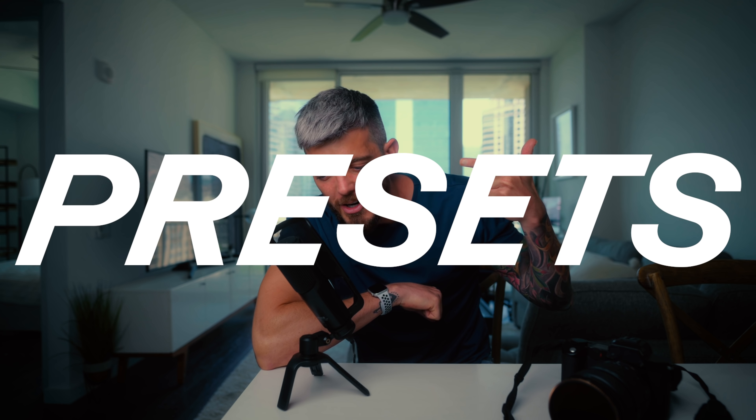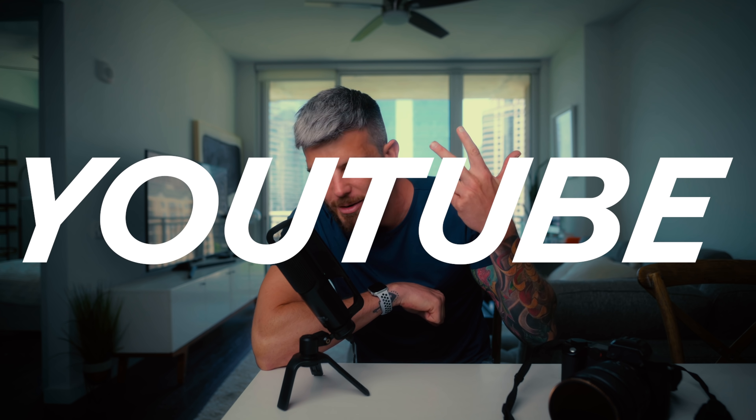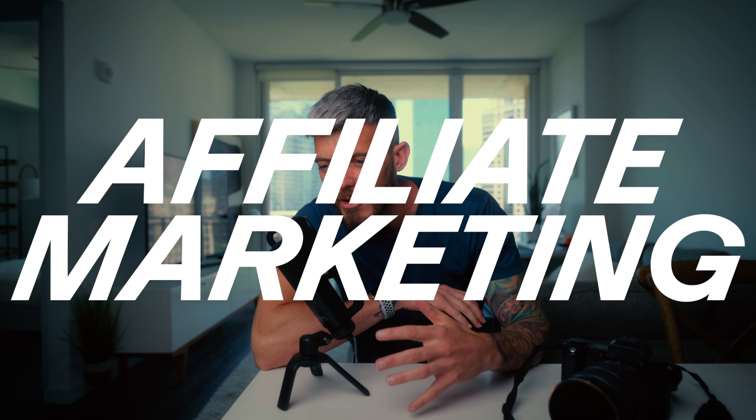YouTube, what is good? So how many times have you seen a passive income video for photographers talking about presets, talking about YouTube channels, talking about affiliate marketing, talking about all this stuff that requires a large audience? Well, today we are gonna go over passive income strategies that photographers can use regardless of your audience's size.